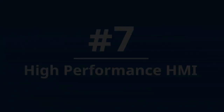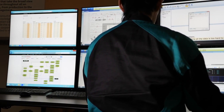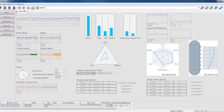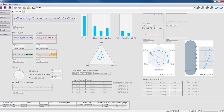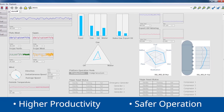Number 7: High Performance HMI. A high performance HMI provides situational awareness and advanced decision support. Fully compliant with abnormal situation management recommendations, the Centum HMI uses standard ISA-101 symbols to achieve higher productivity and a safer operating environment.